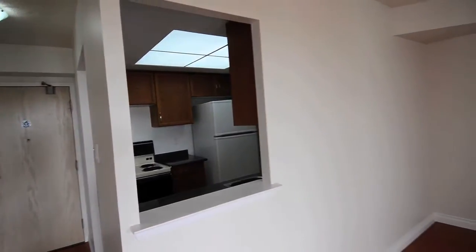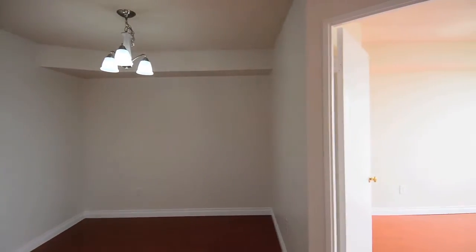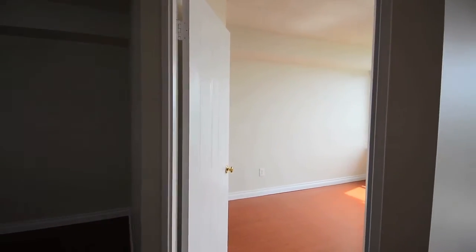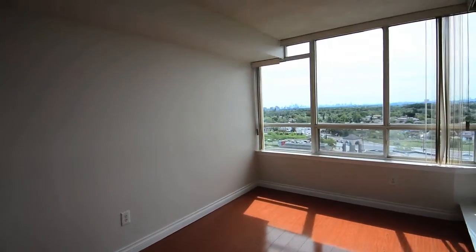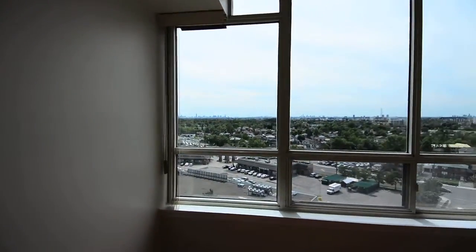This unit has been freshly painted in neutral tones, has laminate flooring throughout, as well as new light fixtures. Wall-to-wall windows through the entire unit brings in lots of sunlight and boasts a beautiful southwest view of the city.